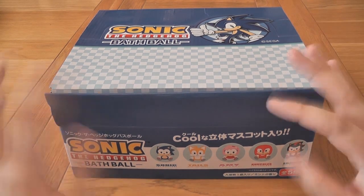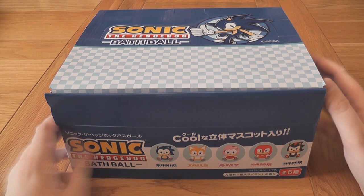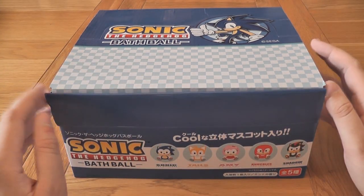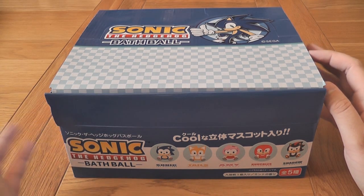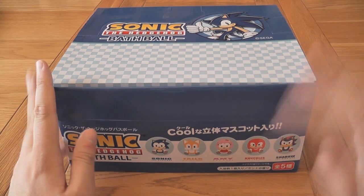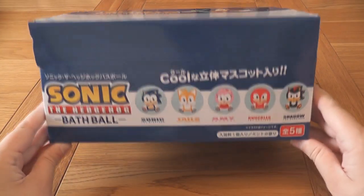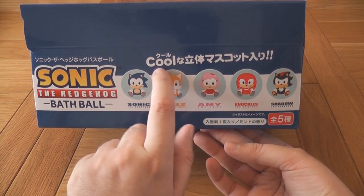These are actual bath bombs — you know the ones you put in your bath and they fizz and make really nice fizz things. You drop them in the bath and they sort of blow up and turn the water all different colors, and there's glitter and bits in there. What's really cool about these is there's a little toy in the middle, so after the bomb dissolves you get a little toy to play with.